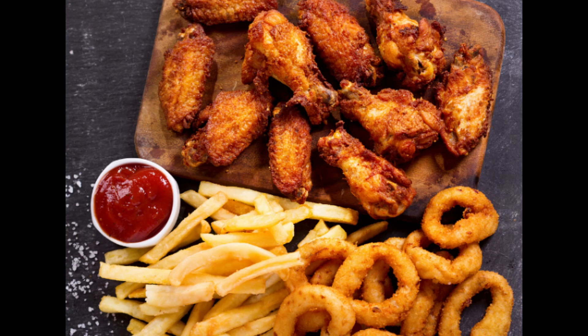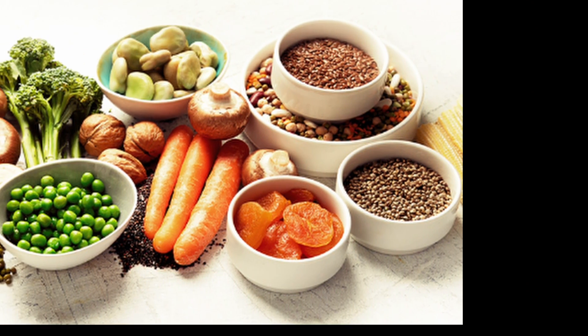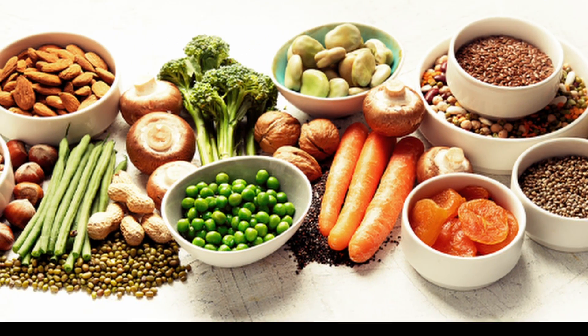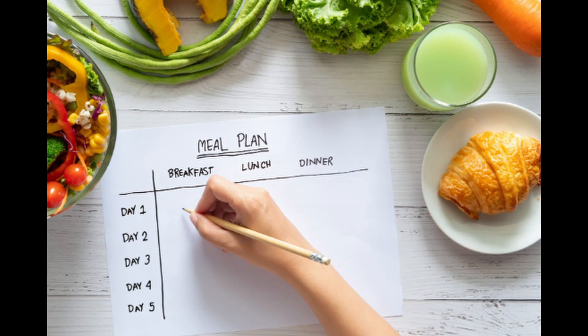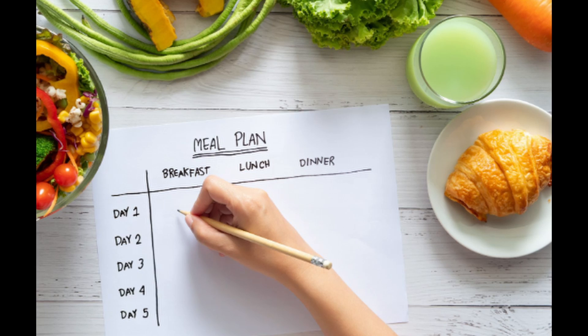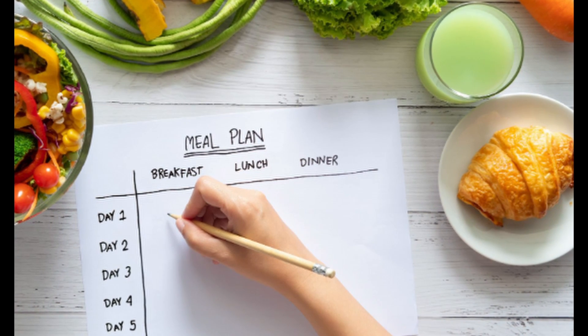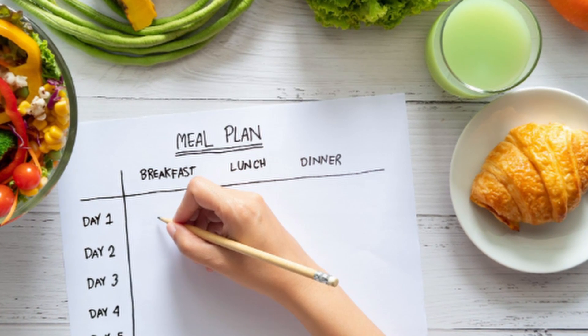Instead, opt for a diet rich in vegetables, fiber, oats, whole grains, and incorporate regular consumption of fatty fish, legumes, and nuts. Check out our 5-day diet plan tailored for individuals with high cholesterol, emphasizing the use of olive oil over butter in cooking. Remember to include light snacks — fruits, low-fat yogurts, unsalted nuts, and veggies with hummus are ideal choices.